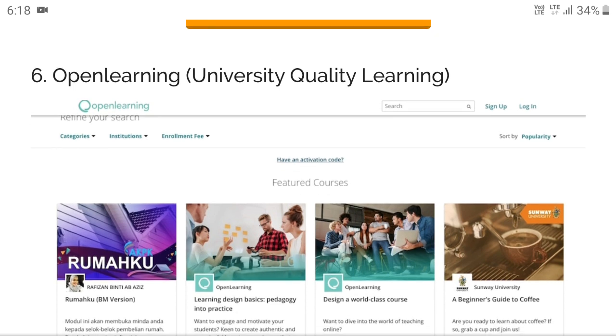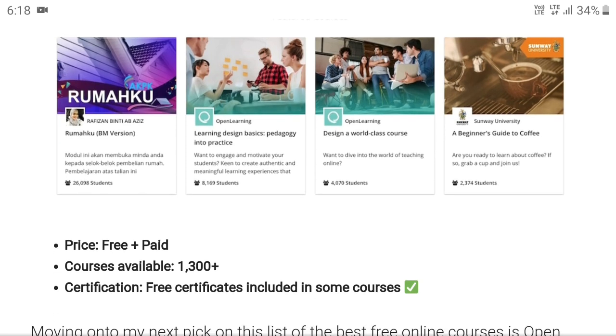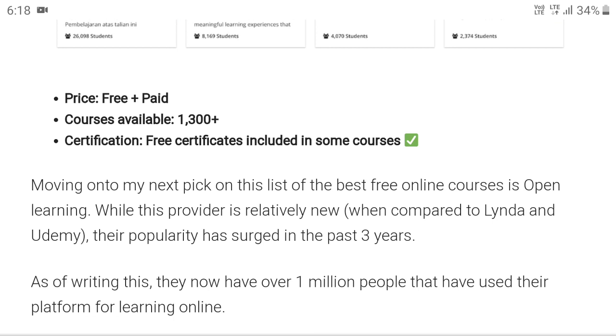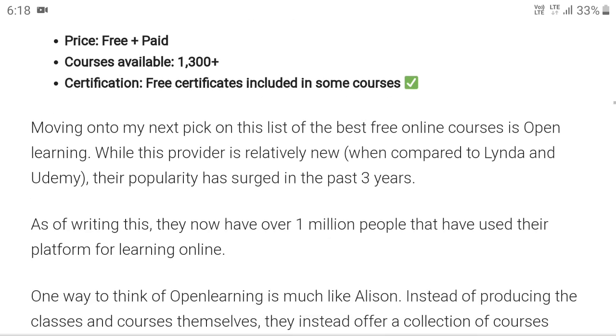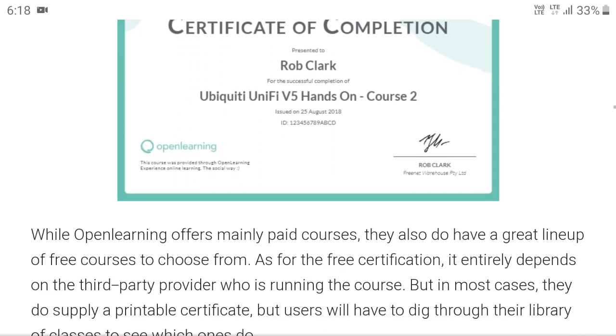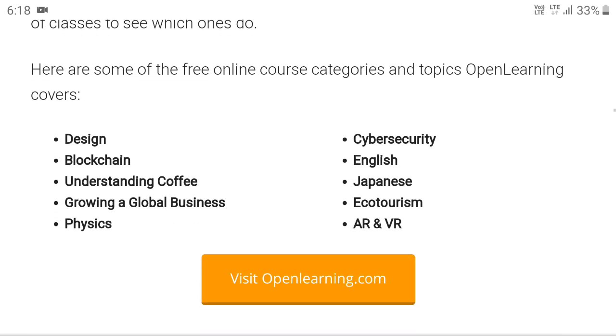Next is Open Learning — quality learning, but most courses are not free. It has both free and paid courses, with more paid than free, so be very careful. Courses available include design, blockchain, understanding coffee, growing a global business, physics, cyber security, English, Japanese, ecotourism, AR and VR. Visit openlearning.com.